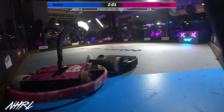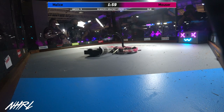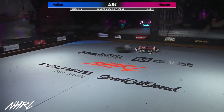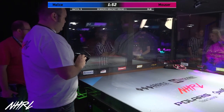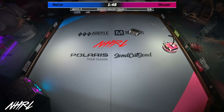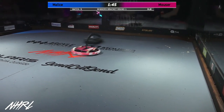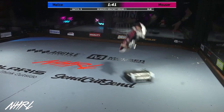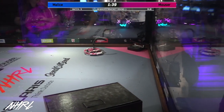As soon as I said it, it looks like Malice's weapon went down momentarily in his back. The reliability of Mauser is just so impressive. Every single fight that we see it in, it's able to take these massive hits and keep on coming at you.